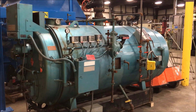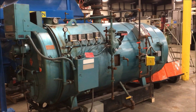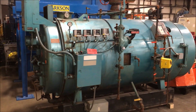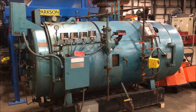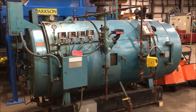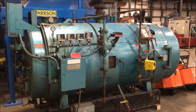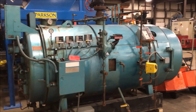Hello, today you are looking at a Cleaver Brooks 60 horsepower 2,511 BTU natural gas boiler brought to you by Lanco. The unit's outside dimensions are 138 inches long by 76 inches wide by 90 inches high. The model number on this unit is CB700-60.